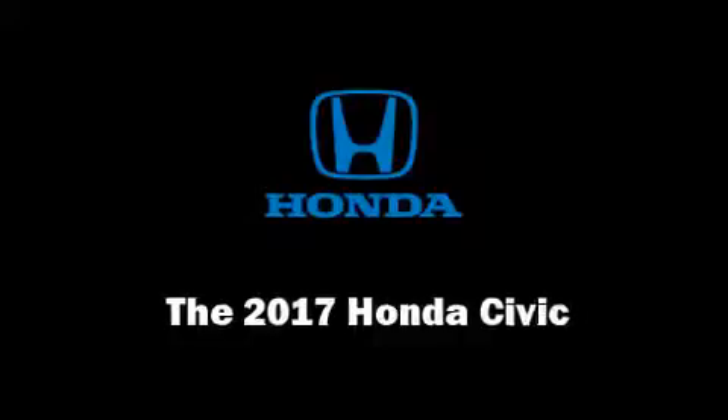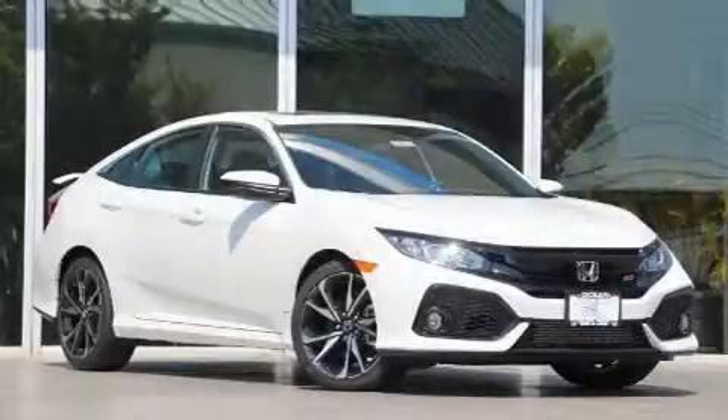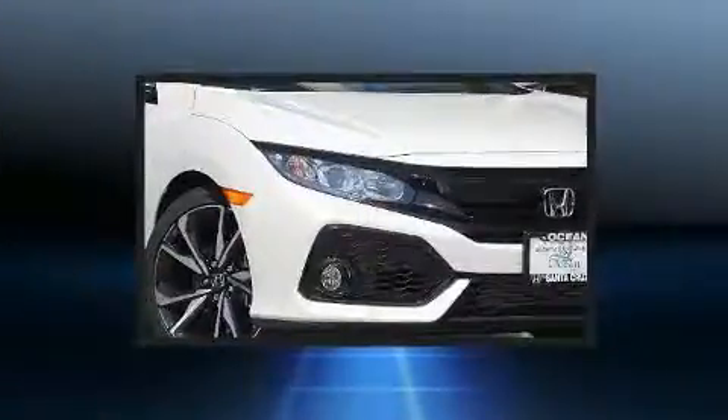Get excited about the 2017 Honda Civic. This four-door, five-passenger sedan offers the latest in technological innovation and style.